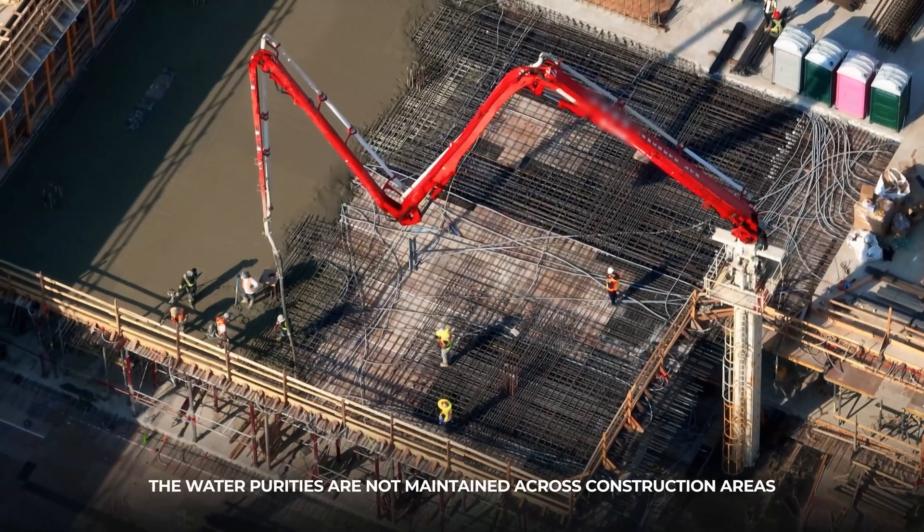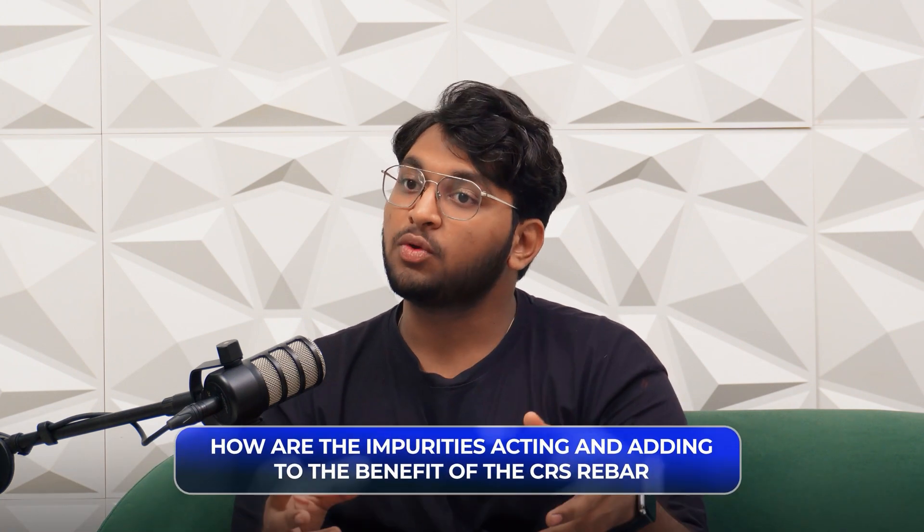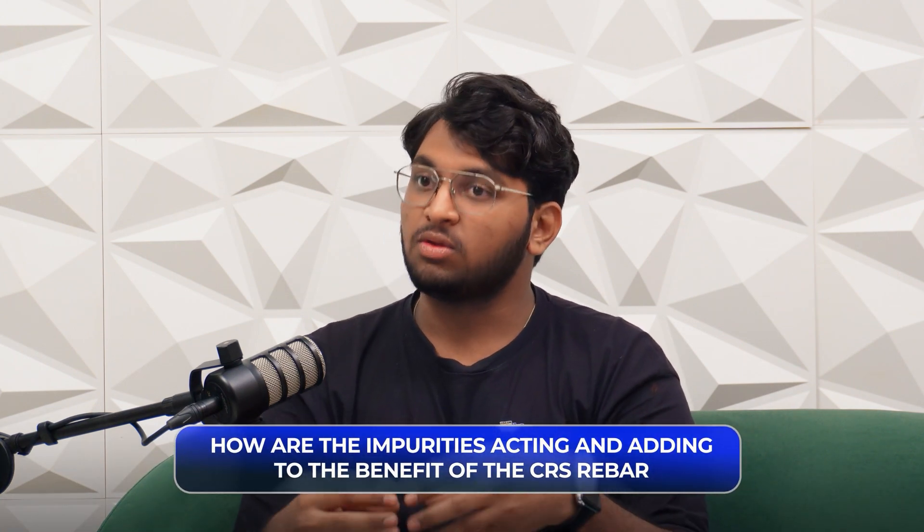Talking about water quality and impurities in construction areas — once a rebar gets rusted, the rust is porous in nature. As long as it is porous, the base material will have interaction with the environment. Oxygen will intrude whether through a medium or the atmosphere. The best way to counter this is to create a barrier effect.